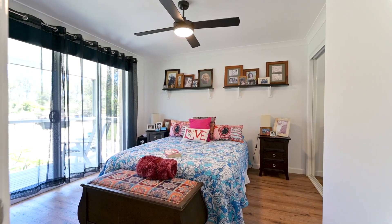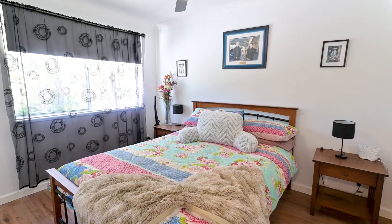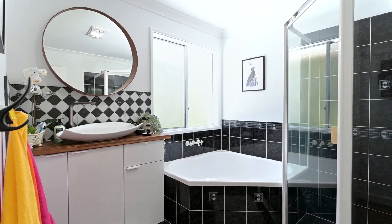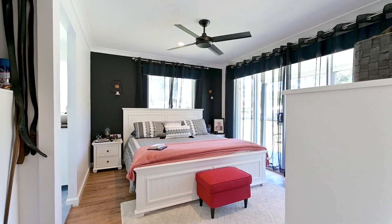Upstairs consists of four bedrooms and a reading retreat, all with ducted air conditioning, as well as two bathrooms. This generous master bedroom has its own ensuite and walk-in wardrobe and opens up to the upstairs veranda that I'm standing on, as does the reading retreat and second bedroom.